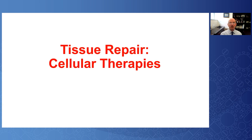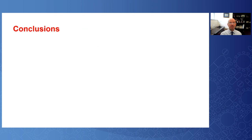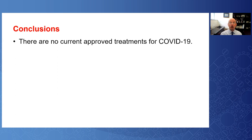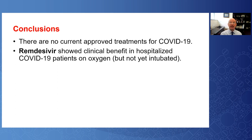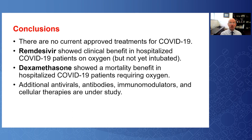Regarding cellular therapies: if damage occurs to the lungs or distant end organs, novel approaches are being explored. Current studies are underway with mesenchymal stem cells, human umbilical vein cord cells, and natural killer T cells, all of which are currently understudied. In conclusion, there are no currently approved treatments for COVID-19. Remdesivir has shown clinical benefit in hospitalized COVID patients on oxygen but not intubated, and dexamethasone has shown a mortality benefit in hospitalized patients requiring oxygen, with the greatest benefit in those ventilated or on ECMO. Additional antivirals, antibodies, immunomodulators, and cellular therapies are under study.